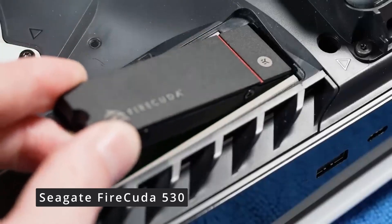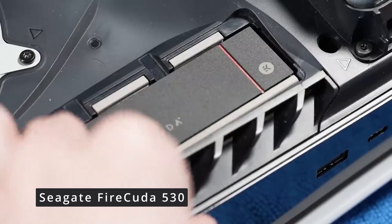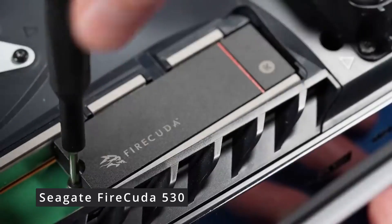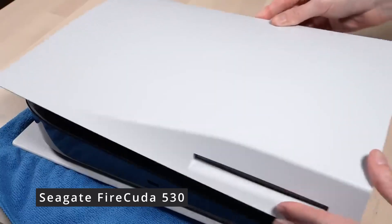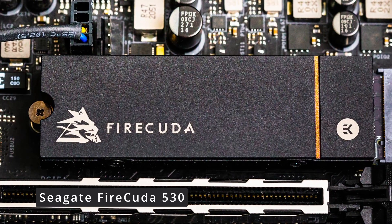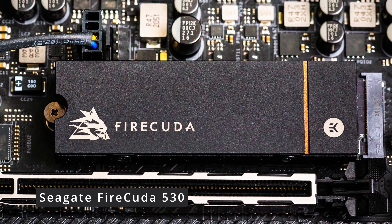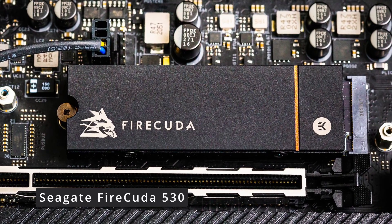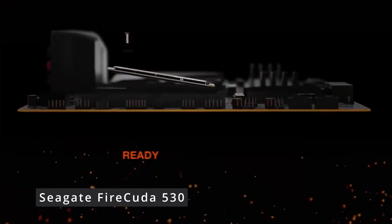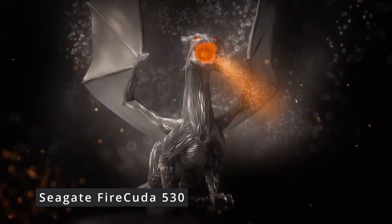In a world where time is of the essence, the Seagate FireCuda 530 SSD emerges as a true powerhouse, delivering unparalleled speed, performance, and reliability. Whether you're a gamer, a creator, or a professional, this SSD is your ticket to a more efficient and exhilarating computing journey. Don't miss out on elevating your tech setup — be sure to check out the Seagate FireCuda 530. If you found this video informative, give us a thumbs up and don't forget to subscribe for more exciting tech updates. Until next time, stay tuned and stay tech-savvy.